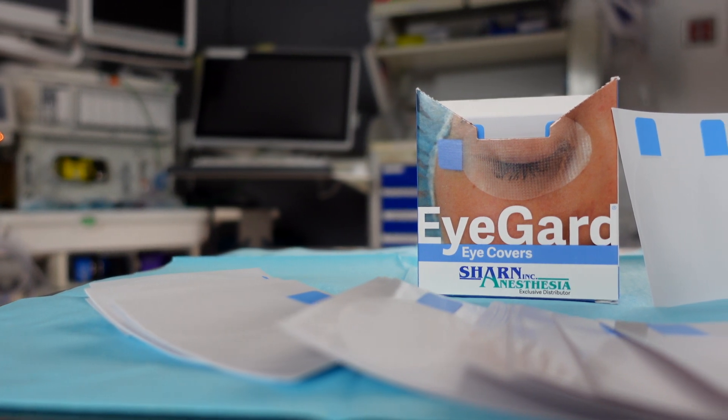Because of these risks, it's actually routine practice to protect a patient's eyes after anesthesia has been induced. Anesthesiologists generally use some form of adhesive tape, but there's a lot of consideration that goes into what tape exactly should be used.